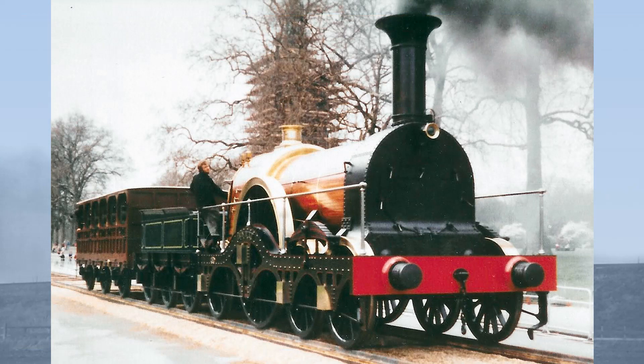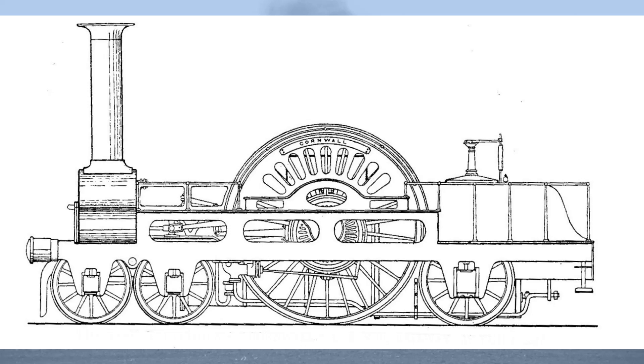So Cornwall was rebuilt, rather as Great Western was, as an eight-wheeler, with a pair of 3 feet 6 inches carrying wheels inserted at the front end, making her a 2-2-2-2, as the leading wheels were not mounted as a bogie. The additional carrying wheels increased her fixed wheelbase from twelve feet to sixteen feet six inches. She ran in this form for some time as an eight-wheeler and was displayed at the Great Exhibition of 1851, but was not a conspicuous success, being a maintenance nightmare.